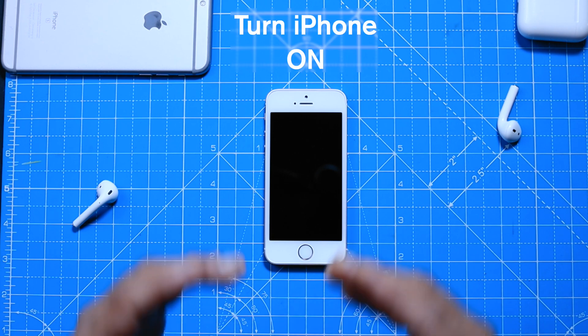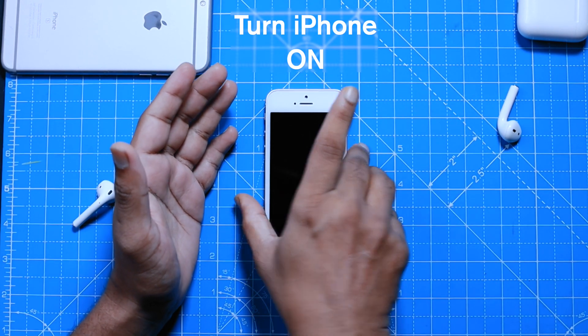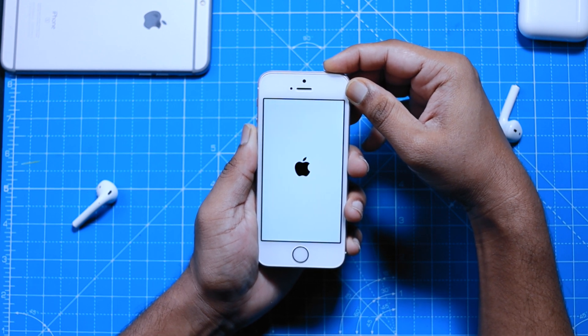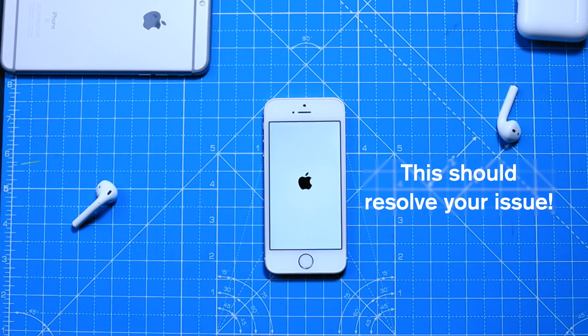Now you want to go ahead and turn the iPhone on. Simply press the power button until you see the Apple logo, then release the button. This method should resolve the issue for many people.